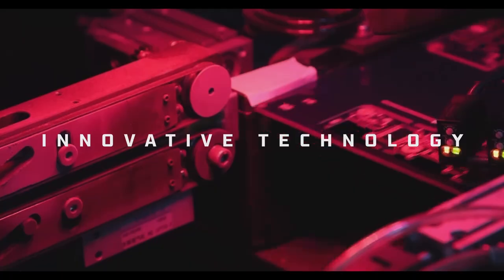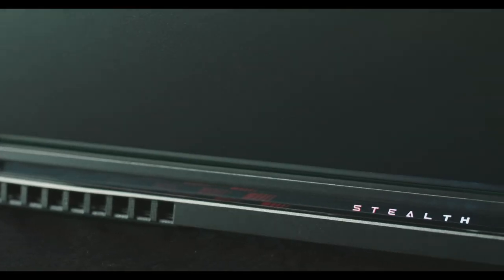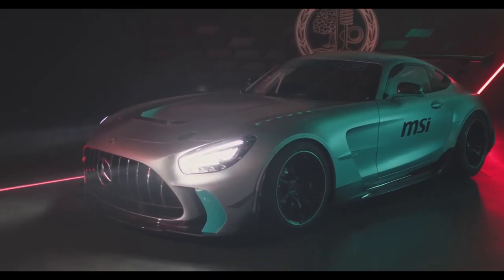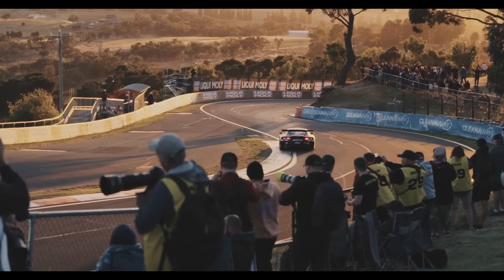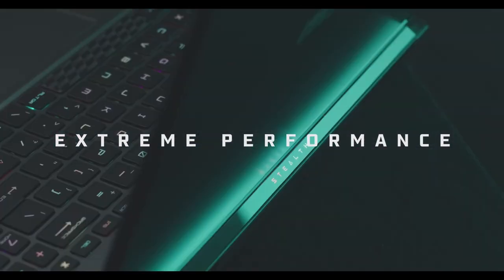The Stealth 16 Mercedes-AMG is powered by up to a 14-core Intel Core i9-13900H processor and an NVIDIA GeForce RTX 4060 graphics card. This combination of hardware provides the laptop with the power to play even the most demanding games at high settings.